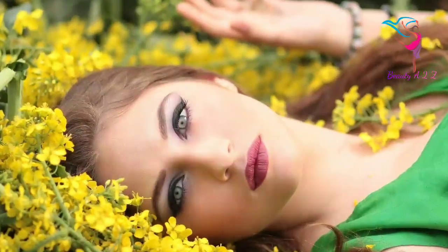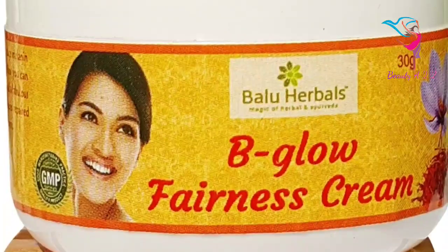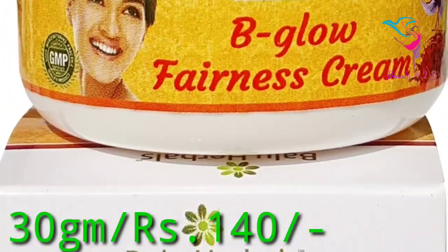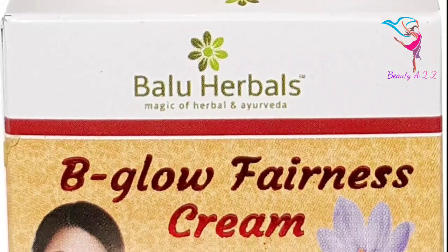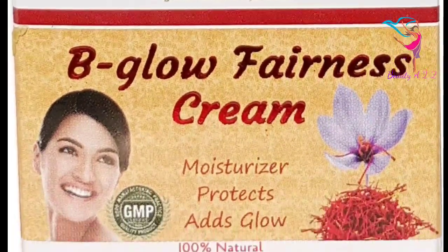Hello friends, this video is called Baloo Herbs Bigelow Furnace Cream. This is about 30 grams for 60 rupees. Baloo Herbs is a trending brand. I have reviewed the details of the oil and oil.